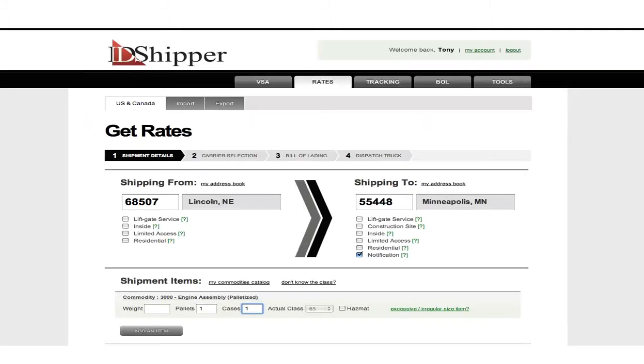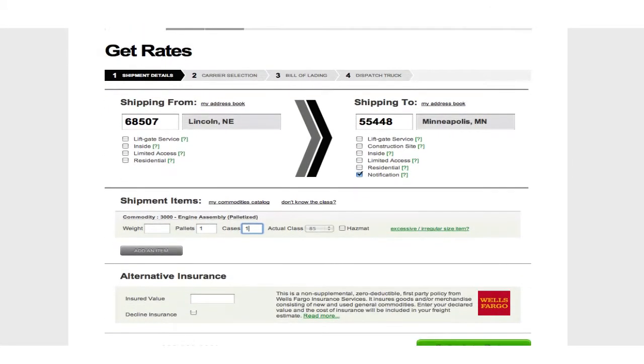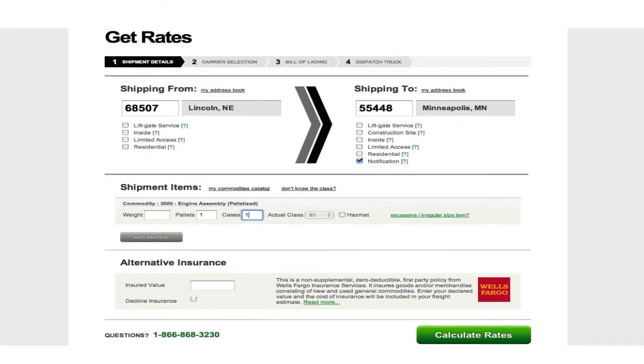Let's process an LTL shipment to provide a quick example of how the system works. From the Get Rates page, the class, pallets, and the pickup and destination zip codes will be pre-populated.